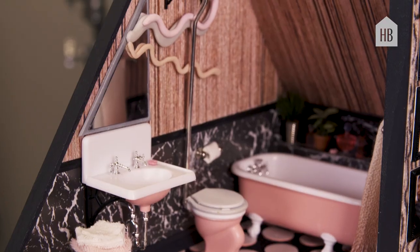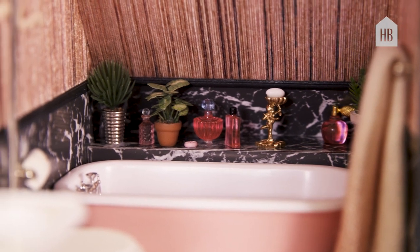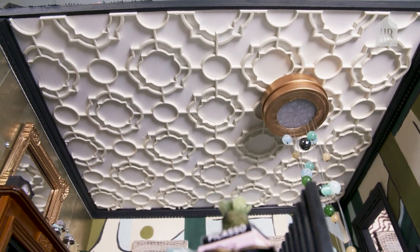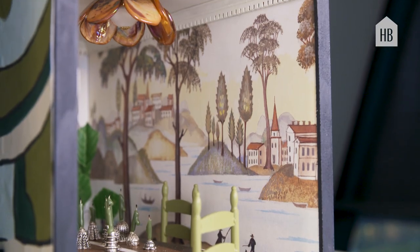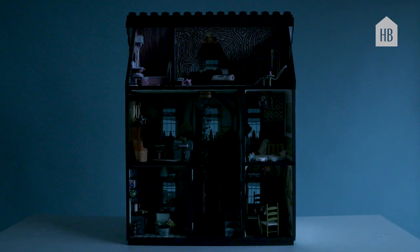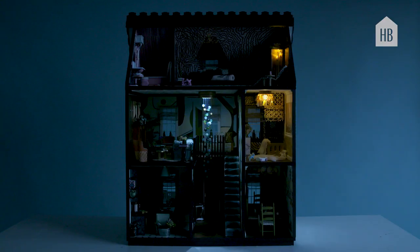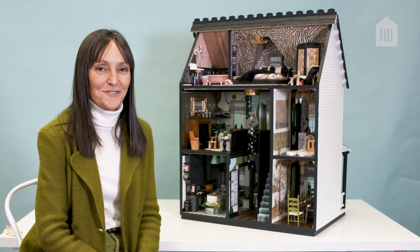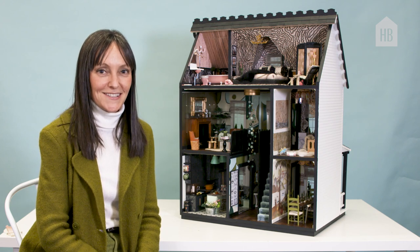In the bathroom, I have the closet tub, the old-fashioned toilet, and sink. This is a real labor of love, and it was also such a pleasure for me. I really, really would live here myself if I was just 12-inch scale. Thank you for joining me on the tour of my dollhouse, and thank you for watching Dollhouse Beautiful. That's a wrap.